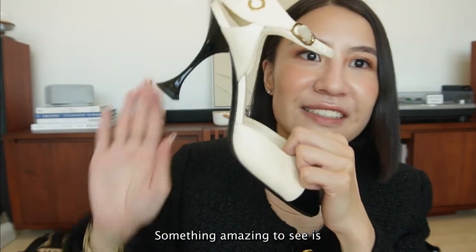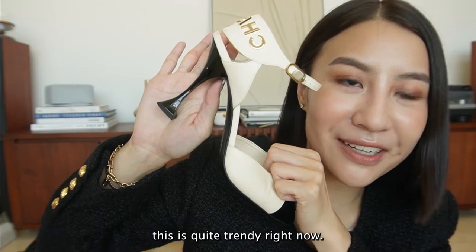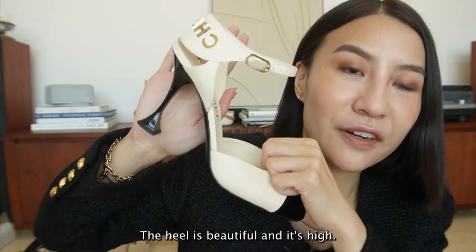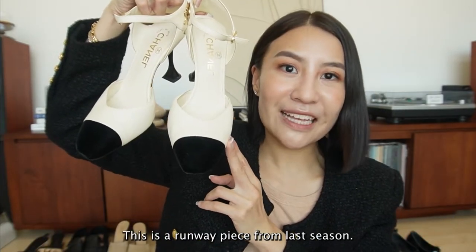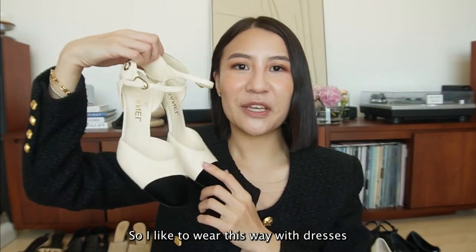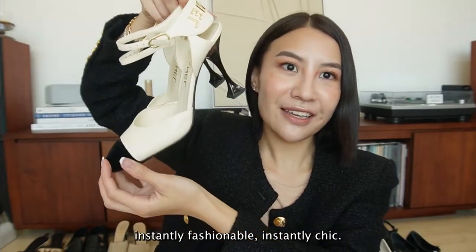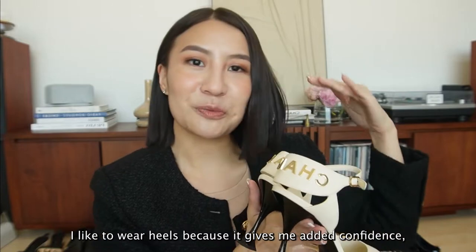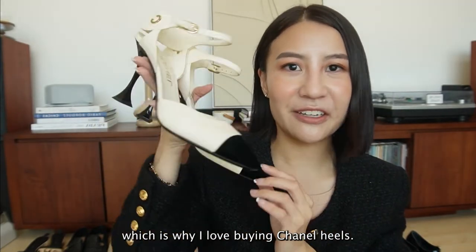Something amazing is that it's got an asymmetrical skinny toe, which is quite trendy right now. The heel is beautiful and it's high, but it's comfortable. This is a runway piece from last season. I like to wear this with dresses - instantly fashionable, instantly chic. I like to wear heels because it gives me added confidence and helps me with my posture - instant confidence, which is why I love buying Chanel heels.